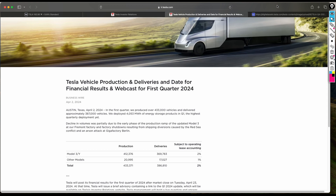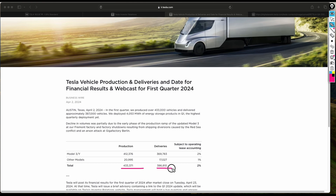The results came out on the second of April 2024. In total, Tesla produced over 483,000 cars and 386,000 were delivered.